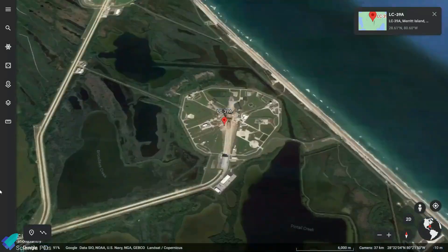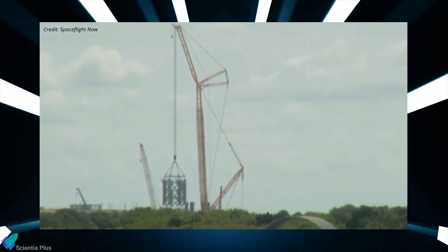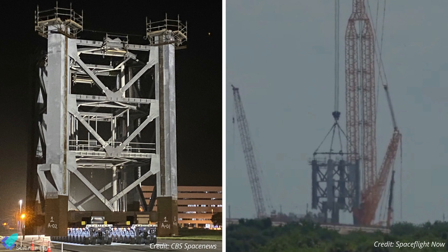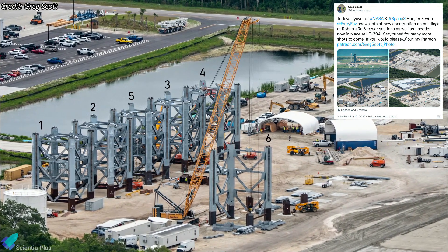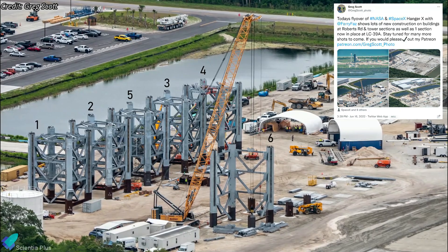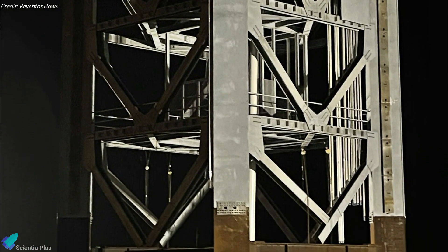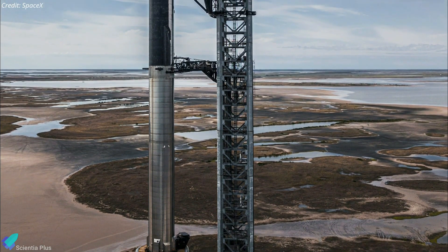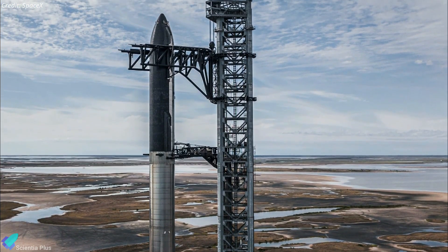SpaceX has begun stacking Starship's second orbital launch tower at Kennedy Space Center's Launch Complex 39A. Last week, SpaceX completed stacking the first two sections of the tower. The first section rolled out to pad 39A on June 15 and was raised into position on the tower's foundation on June 20. The second section was rolled out to the launch complex on June 22 and was stacked on top of the first section the following day. SpaceX has spent more than three months assembling and outfitting the first six of nine tower sections, with railings, elevator shafts, hardpoints, plumbing, and other components already pre-installed. While each section and all abbreviated plumbing and hardware will need to be connected after each stack, the process should be far simpler and faster than the methods used by SpaceX at Starbase.